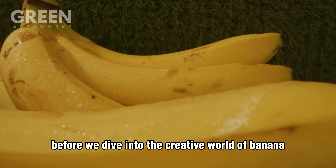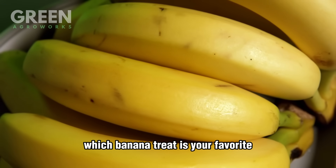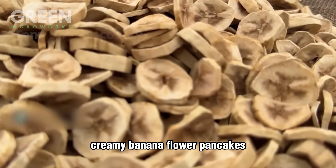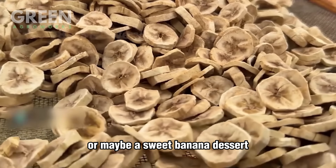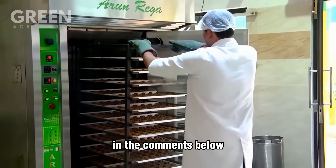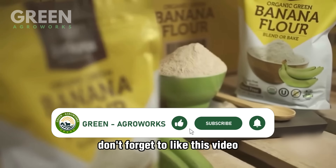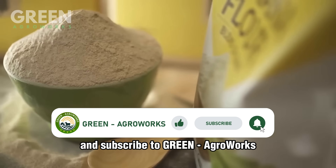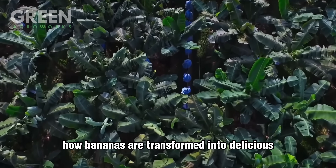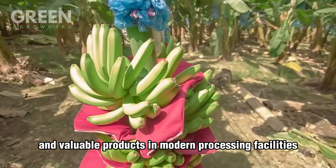Before we dive into the creative world of banana-based products, let me ask you: which banana treat is your favorite? Is it crispy banana chips, creamy banana flower pancakes, or maybe a sweet banana dessert? Share your favorite way to enjoy bananas in the comments below. If you're loving this journey from farm to table, don't forget to like this video and subscribe to Green AgriWorks for more fascinating agricultural stories. Now let's explore how bananas are transformed into delicious and valuable products in modern processing facilities.